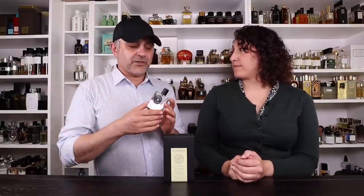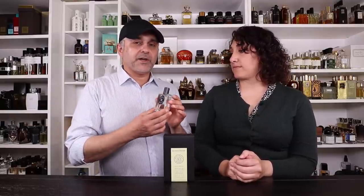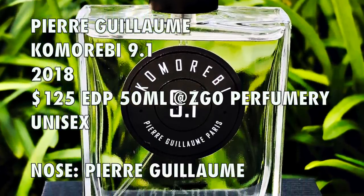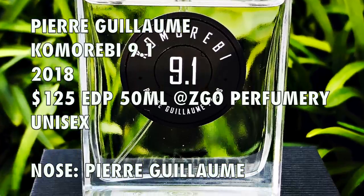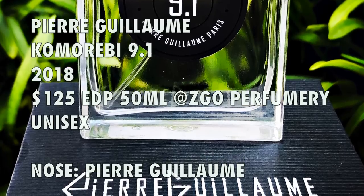How many of you know about the house Pierre Guillaume? It used to be called Parfumerie Générale, but Pierre Guillaume as a brand has four different collections that were all different names, and I believe they got renamed a couple of years ago to just be called Pierre Guillaume. As you can see the name is on the back of the label — this is Komorebi 9.1, launched in 2018. These are sold at ZGO Perfumery here in San Francisco; a 50ml bottle retails for $125.